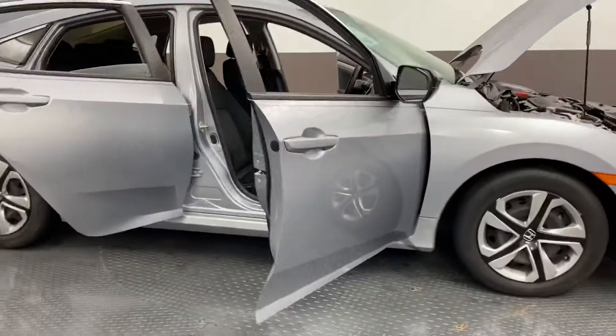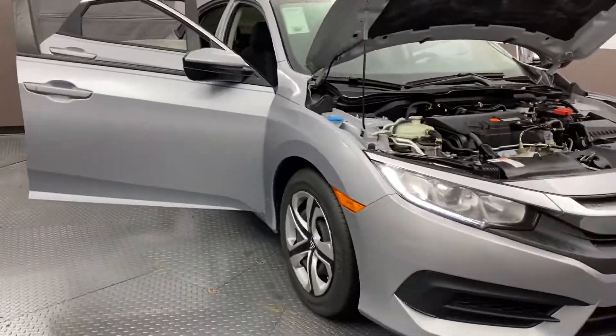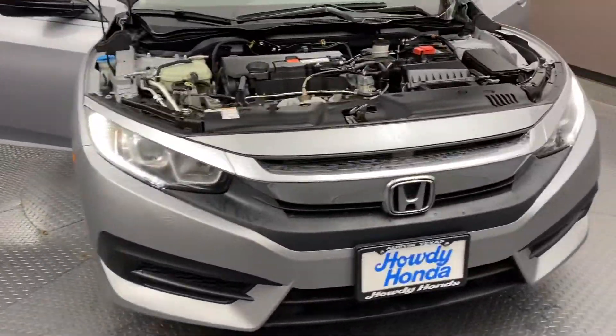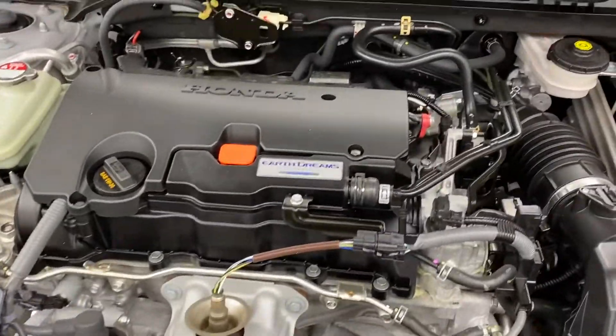Hello, this is Rocky again with Howdy Honda, showing you the 2017 Honda Civic LX with the 2.0 engine.